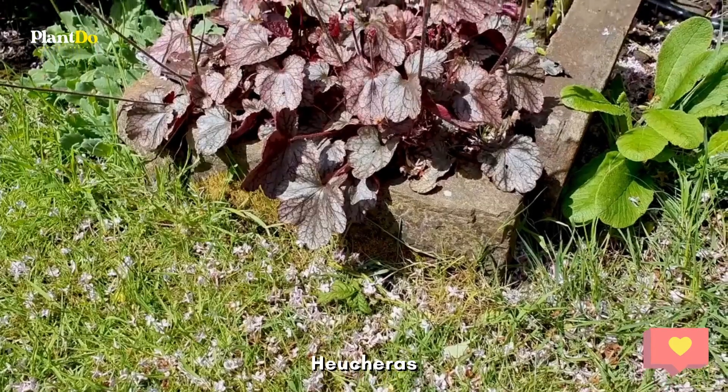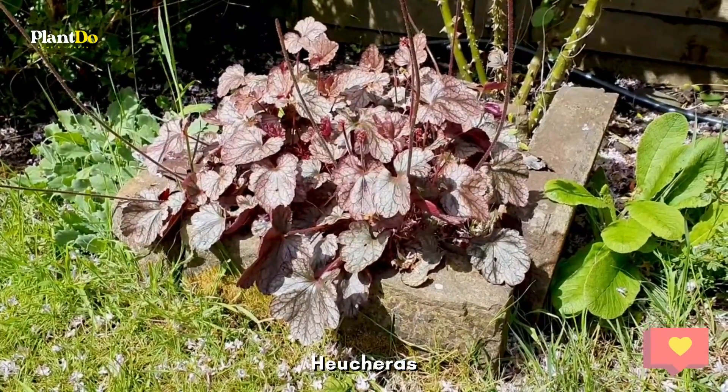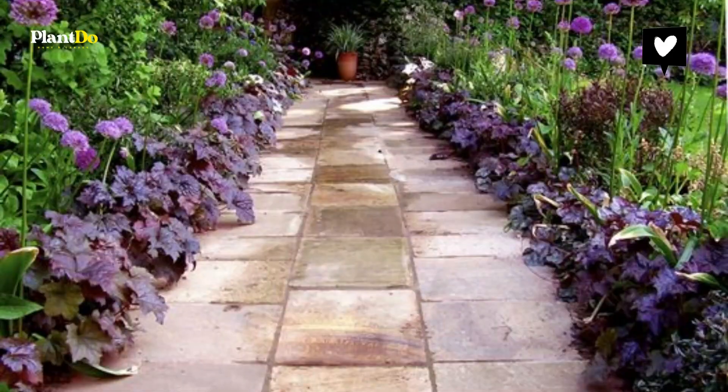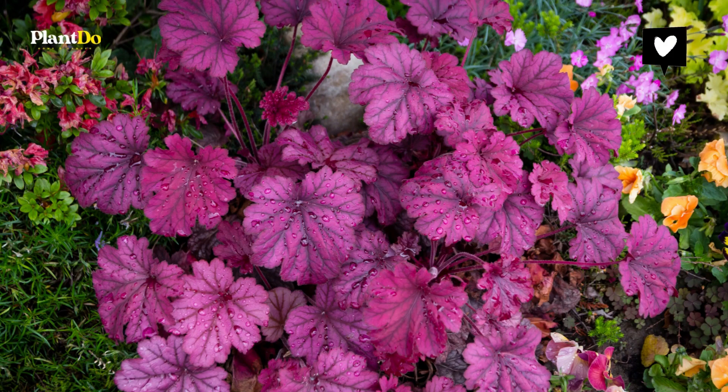Number six: Heuchera. The eye-catching foliage of Heucheras and Heucherellas creates year-round interest at the front of borders. Choose from the huge range of leaf shapes, colors, and patterns, and plant in groups for impact. Partial shade is best.